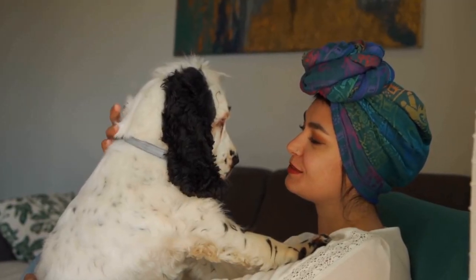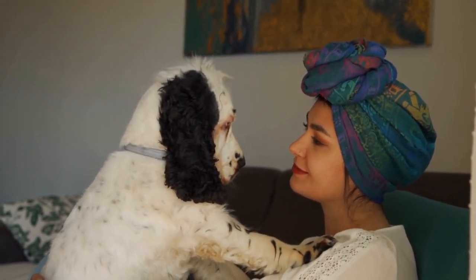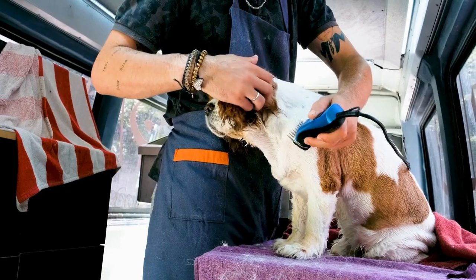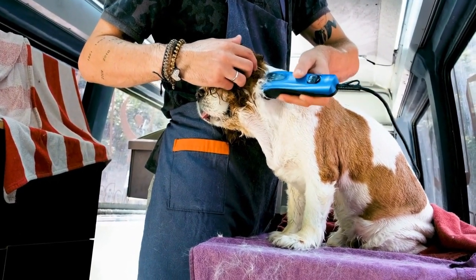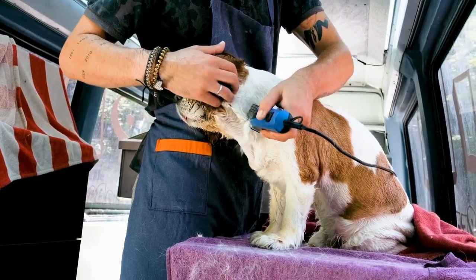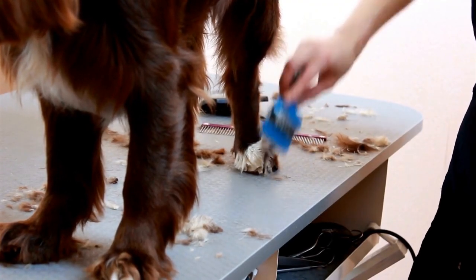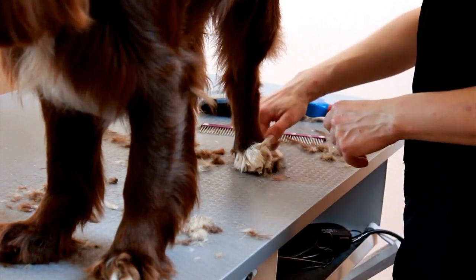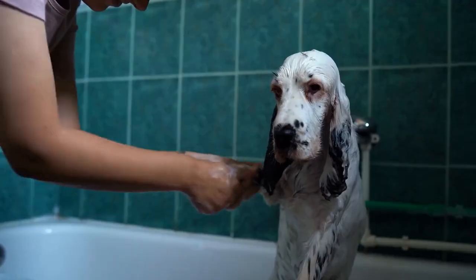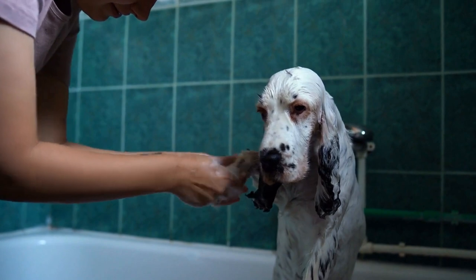Participating in Earth Dog Trials provides numerous benefits for English Springer Spaniels and their owners. For the dog, it allows them to engage in an activity that taps into their natural instincts and provides mental stimulation. The trials provide an opportunity for the dog to work as a team with their handler and strengthen their bond through shared experiences. It also builds confidence in the dog as they overcome challenges and successfully locate the quarry.